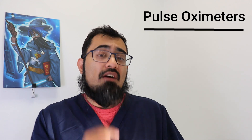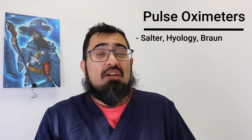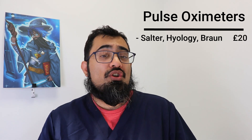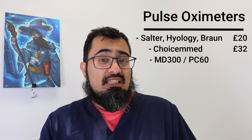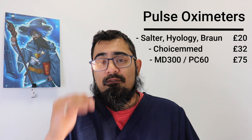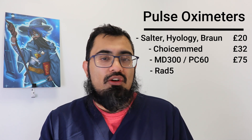For first class, consider the Rad 5 — an impressive piece of kit that lets you check SATS on a child all the way down to infant and neonate ages depending on attachments. However, this will set you back approximately £1,000 or more, so it's often something I recommend practices or hospitals keep rather than individual clinicians. To summarise: economy options like Salter, Braun, or Hyology are around £20; the Choice M-Med is £32; the MD300 or PC60 around £70 to £80; and the Rad 5 potentially up to £1,000.